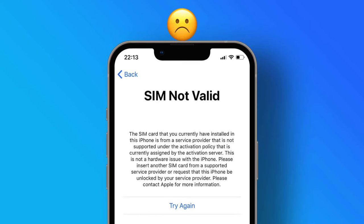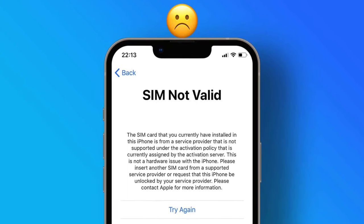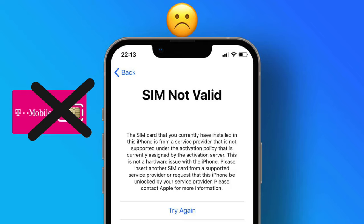A carrier lock is a software lock inside your phone's operating system that makes it connect and read SIM cards from a specific carrier only. This means if you have a Verizon-locked iPhone, you cannot use a T-Mobile SIM card with it.